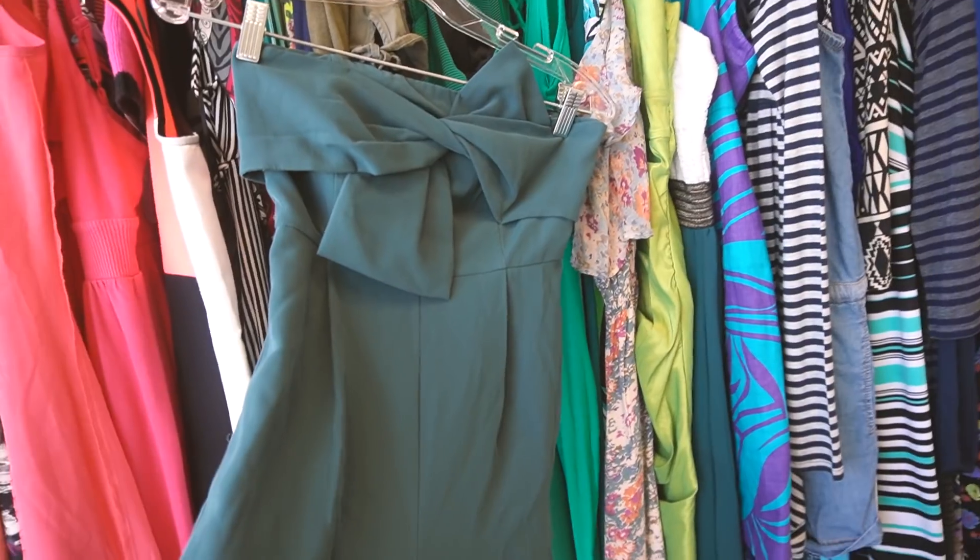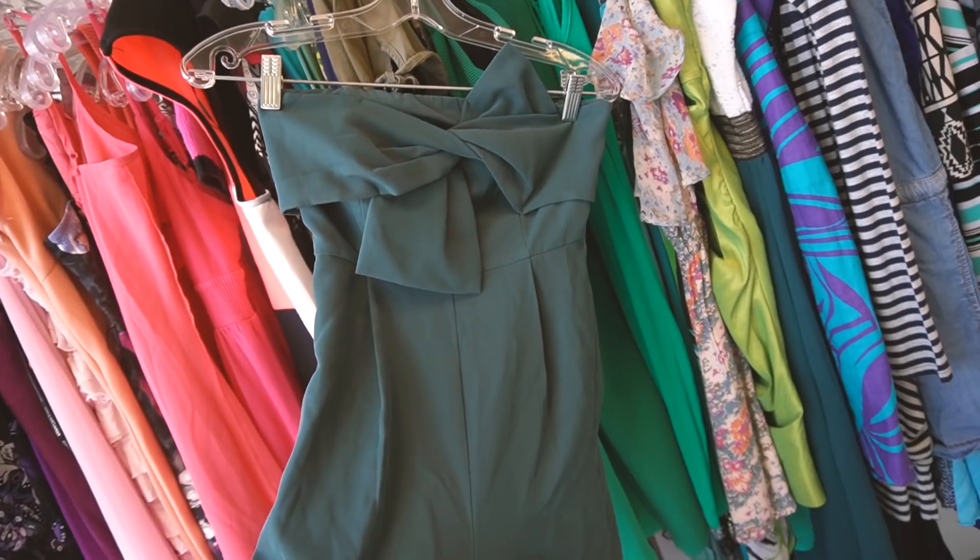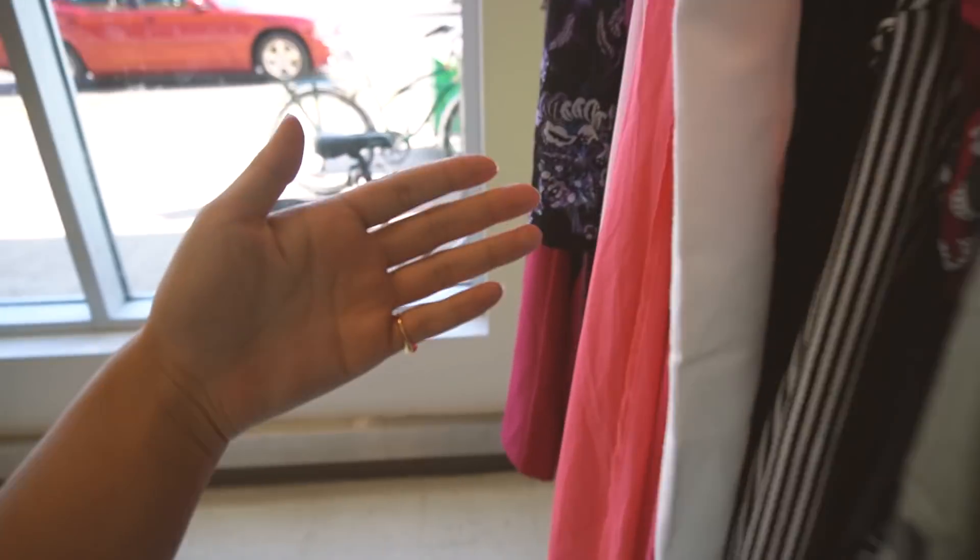Does Letitia need another green jumpsuit? Yes. Hitting jackpot in the dresses section, and I'm only on my very first rack, just a few steps in.